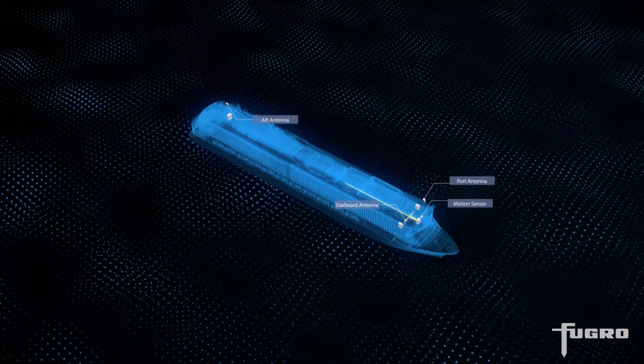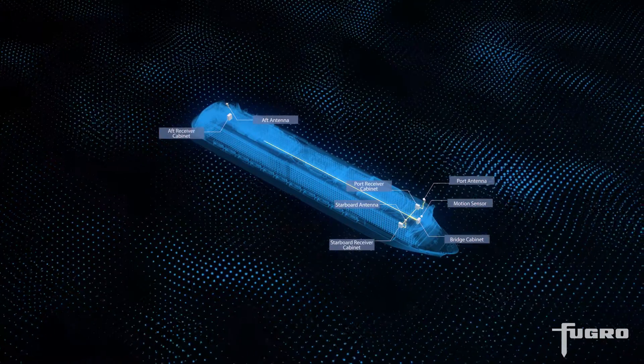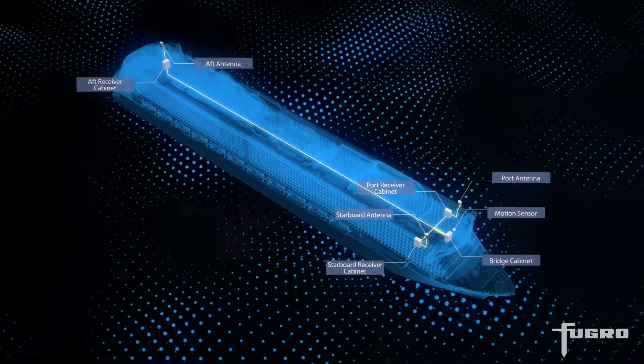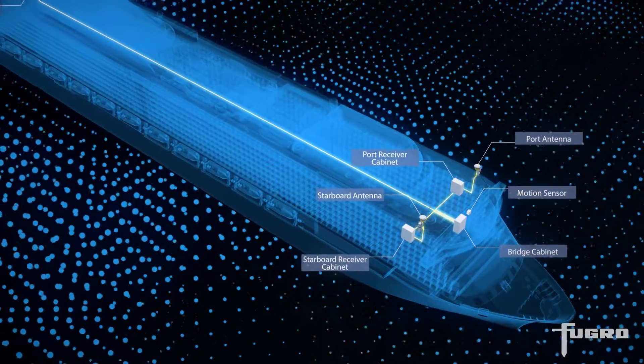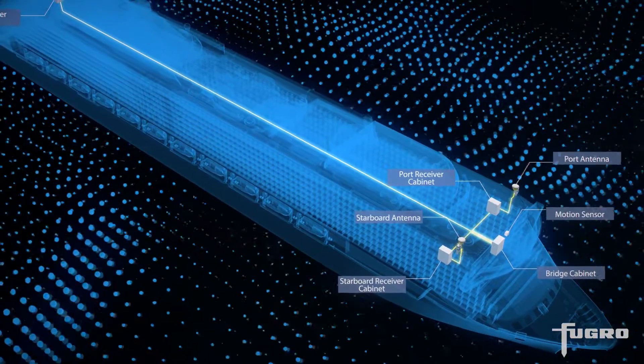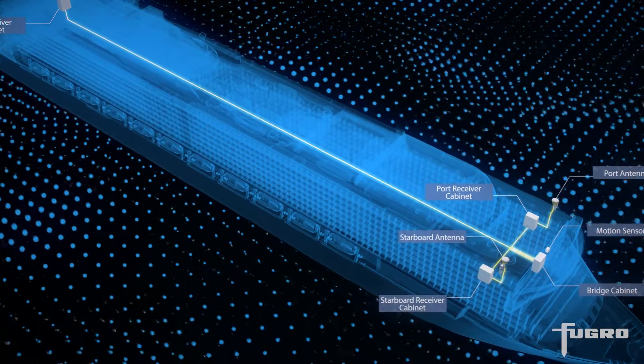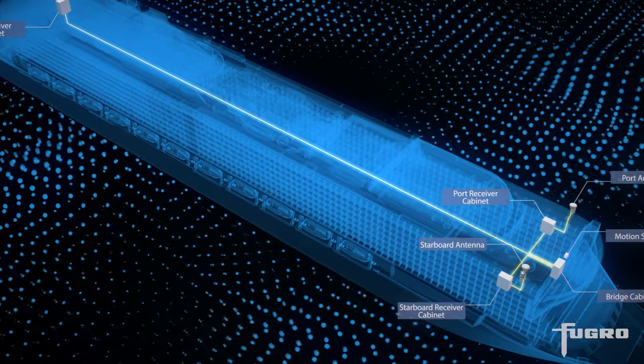OceanStar uses high-performance global navigation satellite systems to improve navigational safety and reduce operating costs. The system uses multiple antennas to build a complete picture of vessel movement and attitude. A separate motion sensor device is also included.